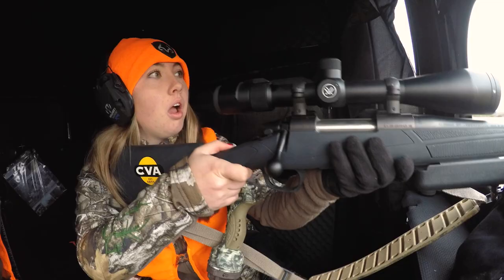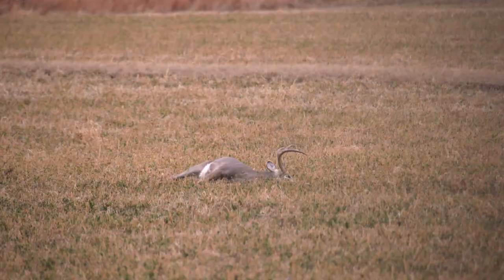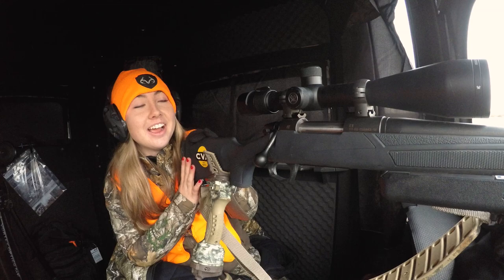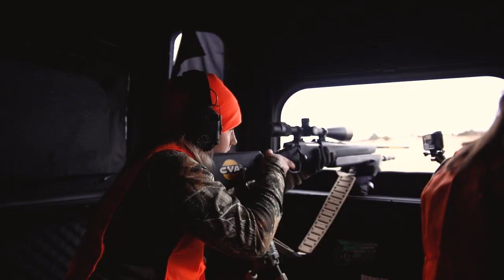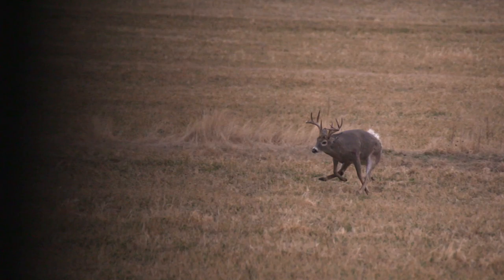Oh gosh. Oh gosh. He went down right there. Oh my word. Shot one. Oh my word. This is crazy. Wow. I'm really excited. I can't believe it. We made a good shot. He might have ran like 80 yards and he just fell down right here in front of us. We get to watch him go down. Logan doesn't even want to try and track him.